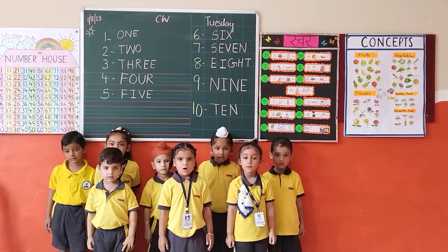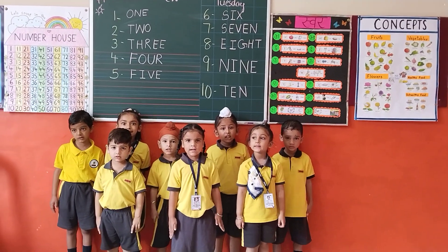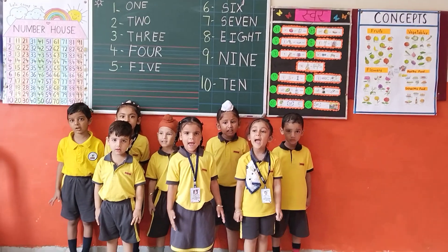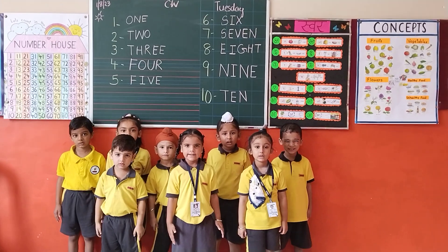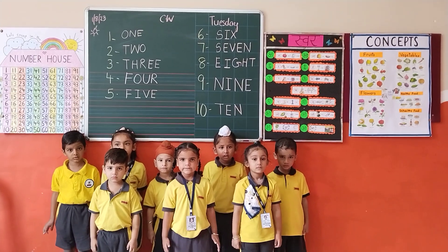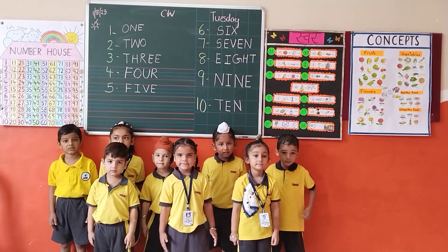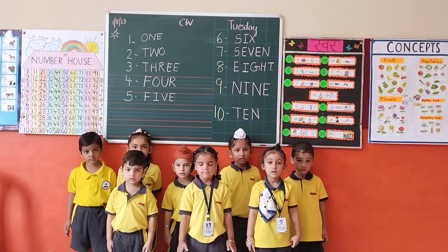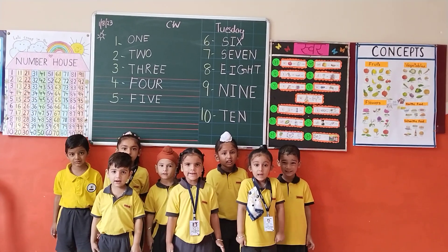O-N-E, 1. T-W-O, 2. T-H-R-E-E, 3. F-O-U-R, 4. F-I-V-E, 5. S-I-X, 6. S-E-V-E-N, 7.